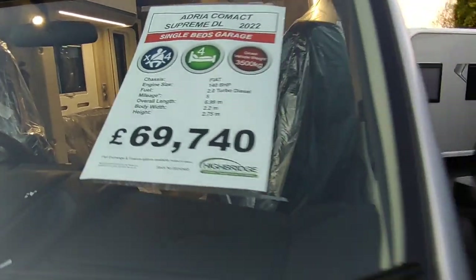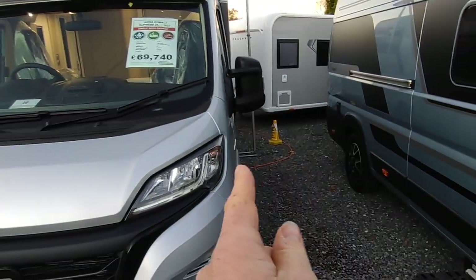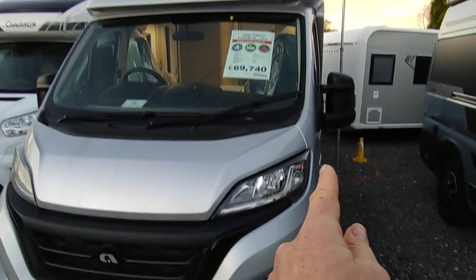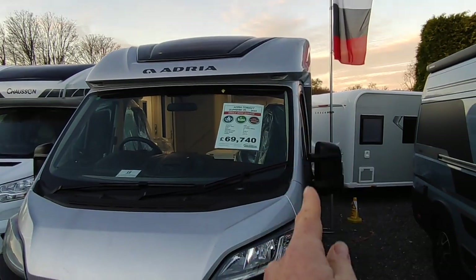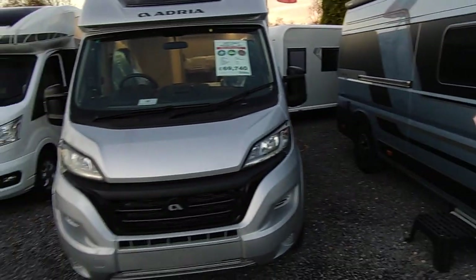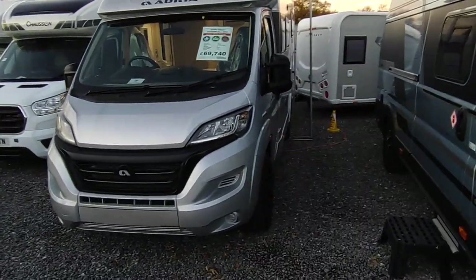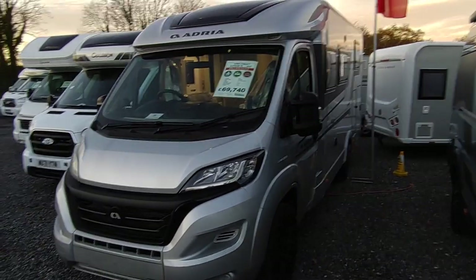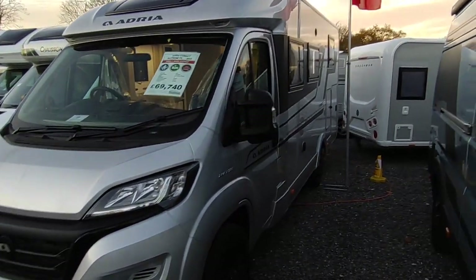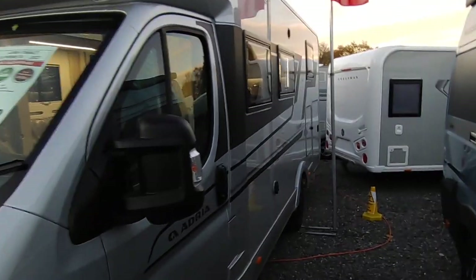This manual gearbox model with some factory options is priced at £69,740. The Compact range are the narrow body ones — as you can see, the body goes straight up from the widest point of the Fiat Ducato cab, no wider than a van conversion. When you're going down country lanes that's what counts. It's a lovely looking van. The DL means it's got a parallel twin sofa lounge with seat belts, and the L means it's got single beds over a garage — a very good seller.